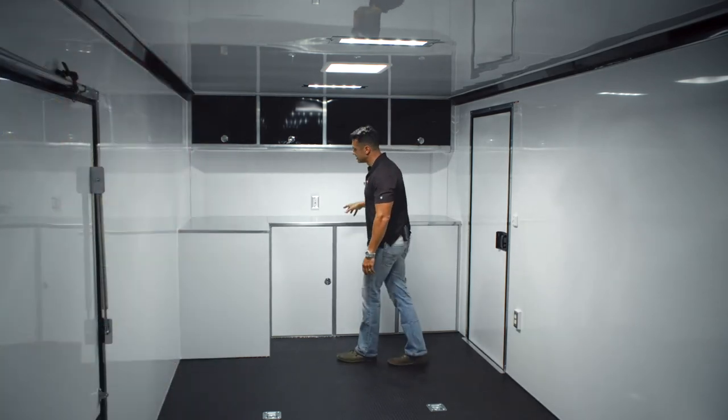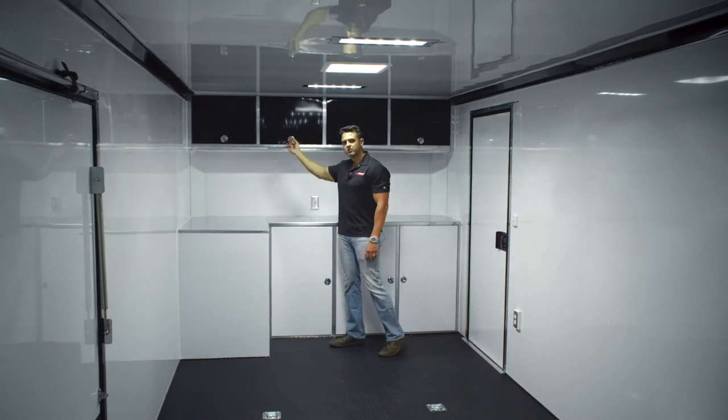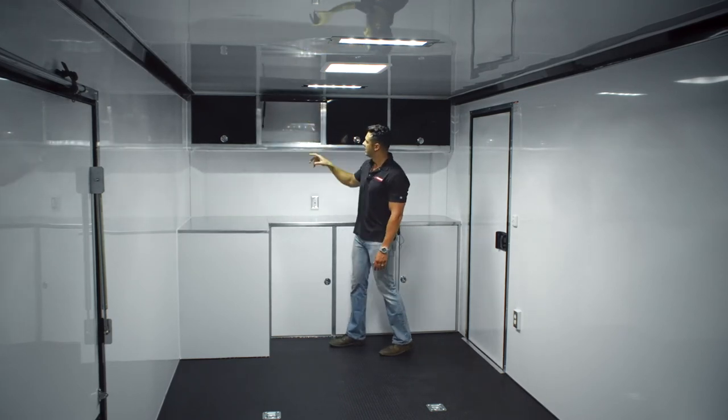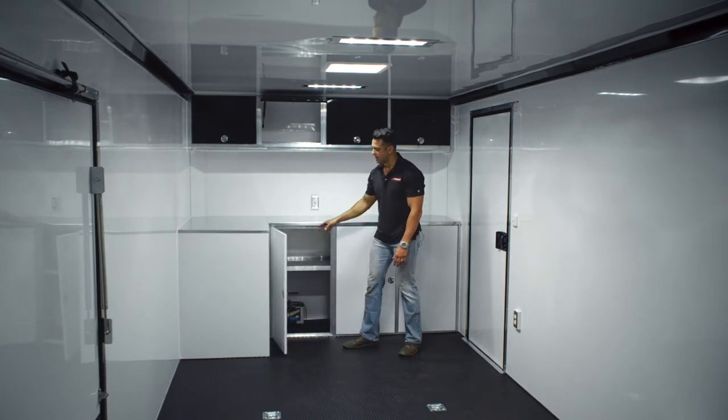The cabinetry features an L-shaped generator compartment that's built in, overhead cabinets with top hinge and metal latches, and of course base cabinetry as well with a shelf and an AGM battery.